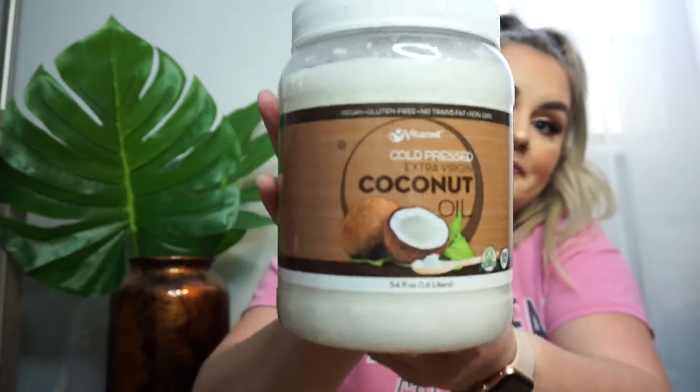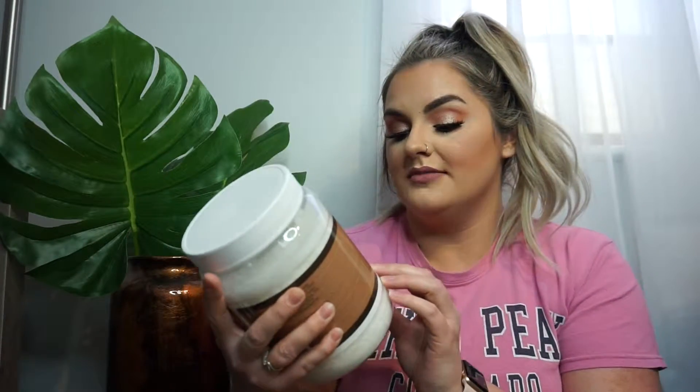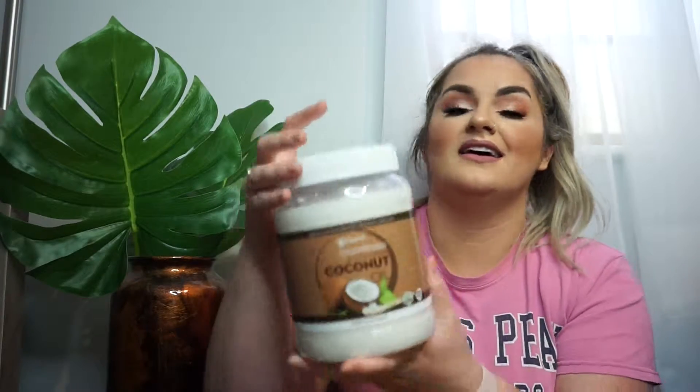Another thing I got is this massive coconut oil because I want to be making some keto fat bombs and things like that. This is the Vitacost cold pressed extra virgin coconut oil and this is the really big container — the 54 fluid ounce. This was about $17, so it was a pretty good price for what you get. I like to buy a lot of things from Vitacost; it's like a one-stop shop for everything except for the Trim Healthy Mama stevia.